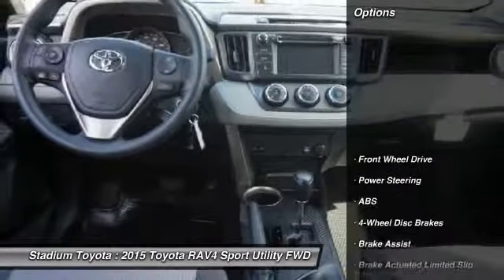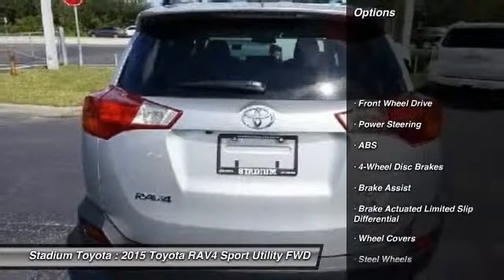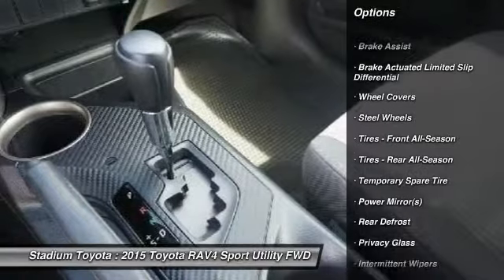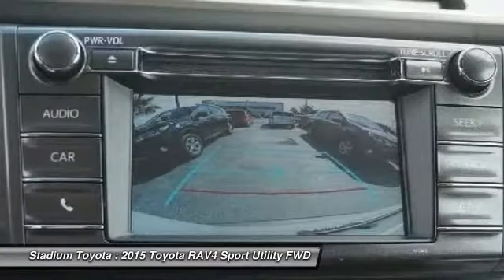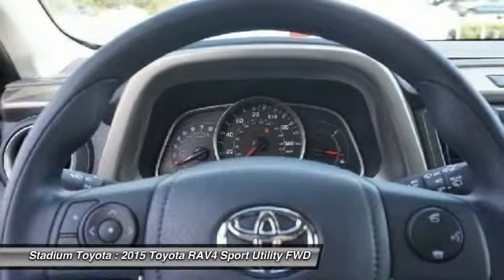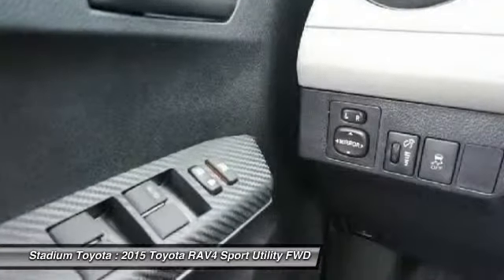Here are some of this vehicle's great options: stability control, traction control, anti-lock braking system, steering wheel audio controls, backup camera, keyless entry, Bluetooth, power steering, adjustable steering wheel, driver airbag.